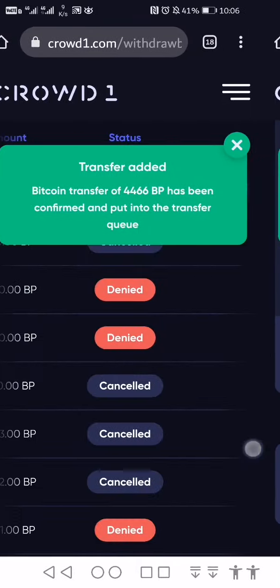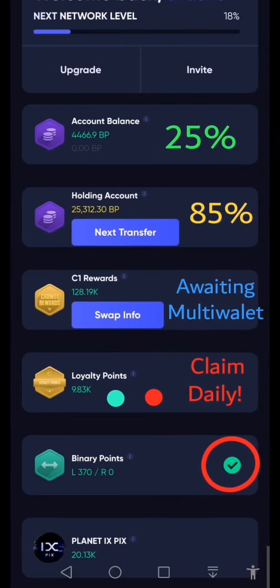This brings me to the end of this presentation. I hope you now understand how the holding wallet works and its relation to the account balance. Thank you very much.